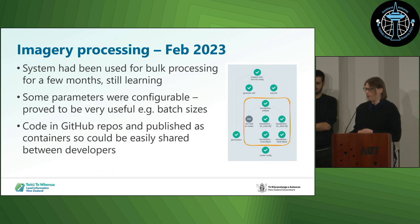Back in February 2023, our solution was still in the early days but it was working. We were still learning about it, still working on scaling it and the resilience of the solution. We had some configurable parameters that were really useful, and we had our code in GitHub repos so that we could share it between us and work on it all together. The picture there with the orange box is the core of our standardisation process that runs on GDAL Docker containers, which Andrew's going to talk about next.